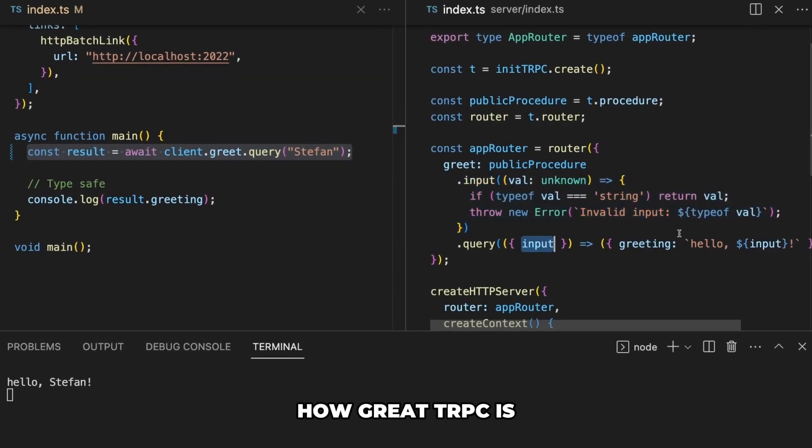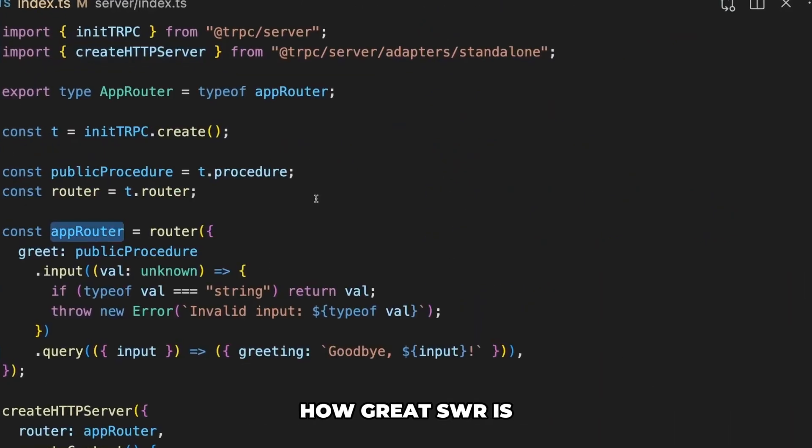I know this is kind of a shocker, maybe potentially — dare I say — sacrilegious in the developer community, because everybody these days is talking about how great tRPC is, how great React Query is, how great SWR is. And don't get me wrong, they are phenomenal pieces of technology. I've used them myself.